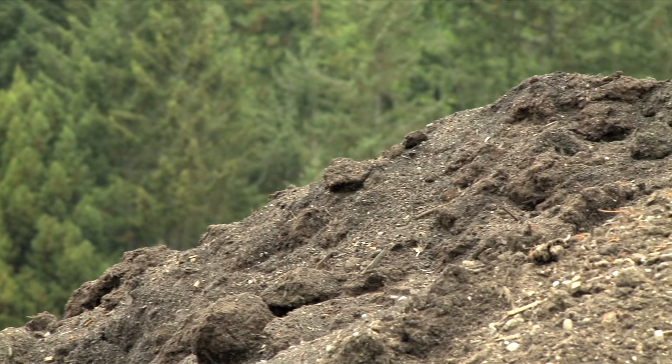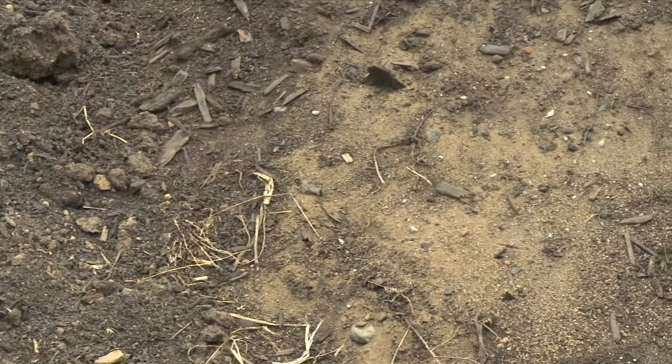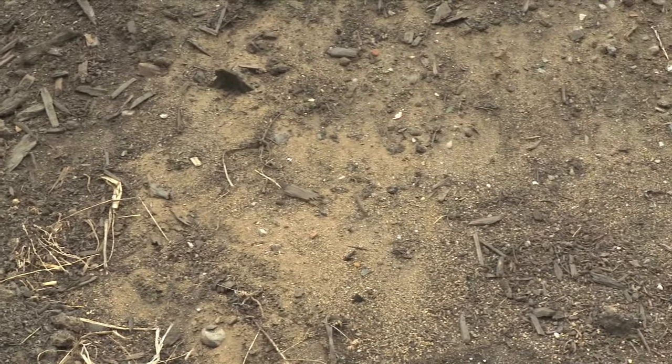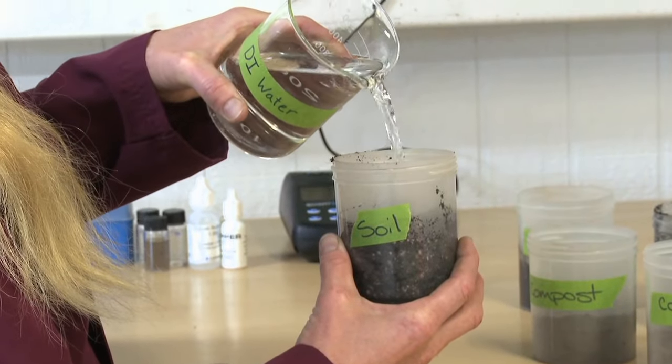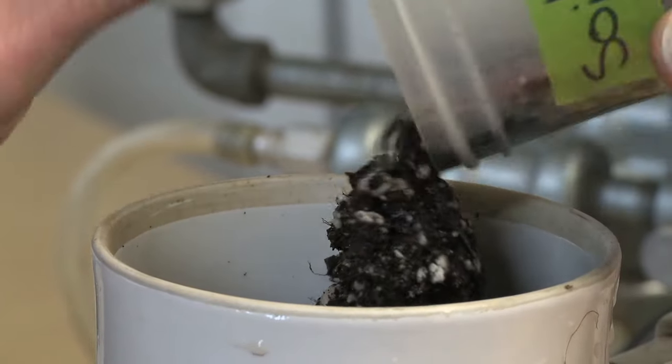To the untrained eye, or to those without a green thumb, dirt is dirt. Add seeds and water and watch the plants grow. In reality, nothing could be further from the truth. Horticulturists spend their entire careers looking for the perfect soil for their growing needs, depending on an enormous number of variables.